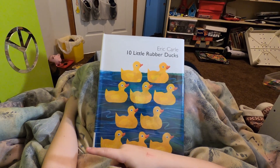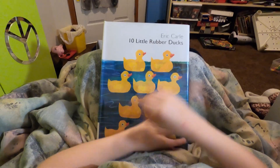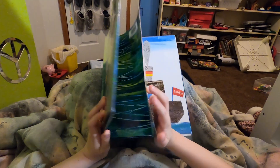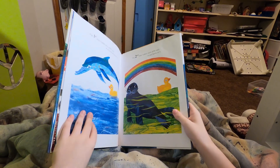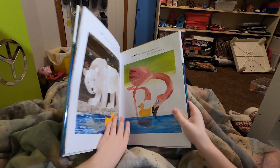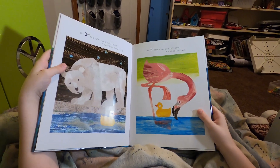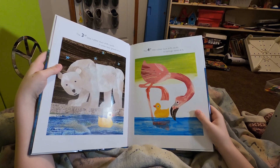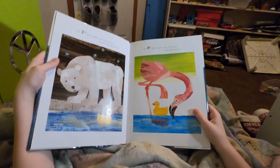One went to the North Pole and one went to a whale. I remember the North Pole page, it was funny. The polar bear growls at it. Can you imagine a polar bear seeing a rubber duck? No. You'd probably be confused. You'd be like, what is that?